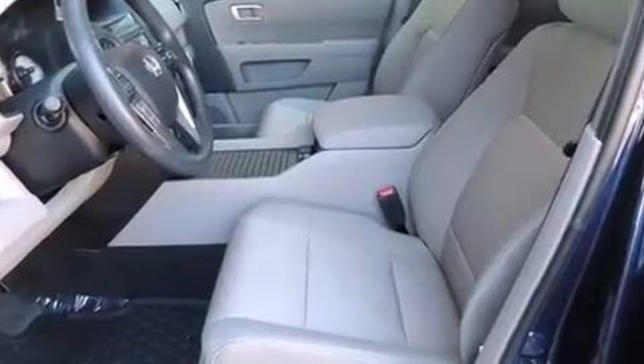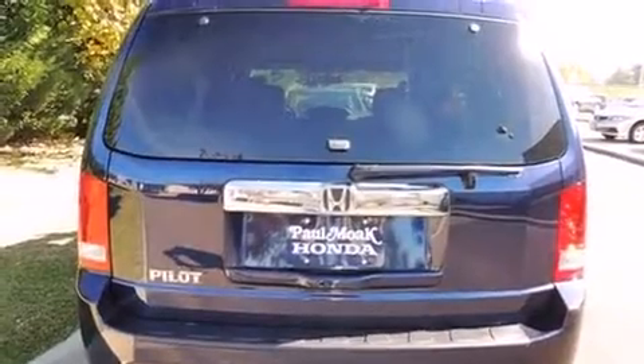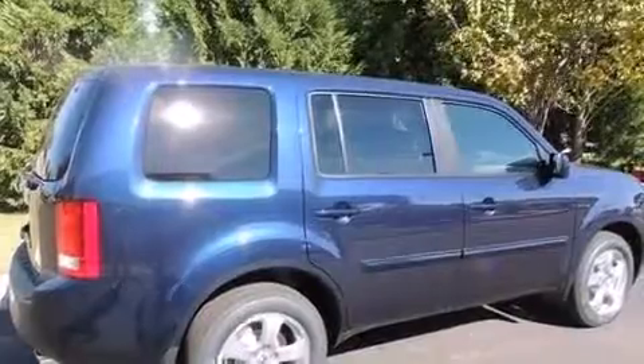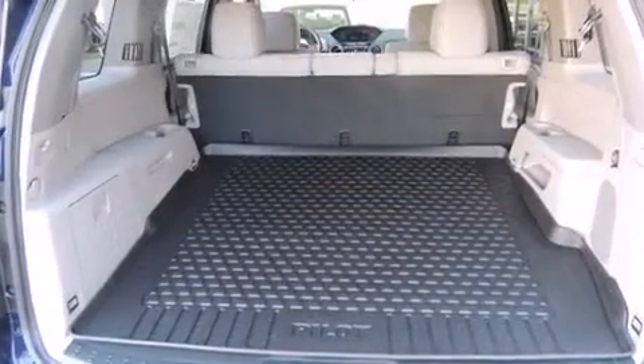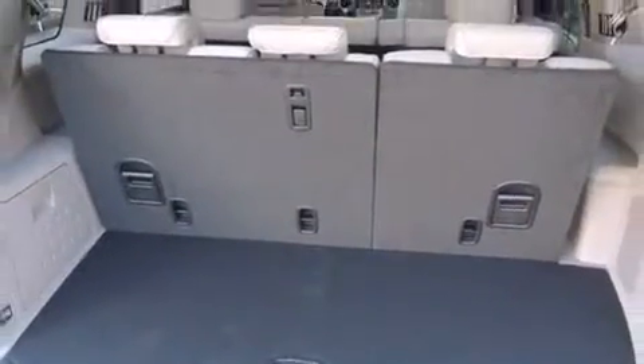Honda ensures the safety and security of its passengers with equipment such as dual front impact airbags with occupant sensing airbag, head curtain airbags, traction control, brake assist, anti-whiplash front head restraint, a security system, and four-wheel disc brakes with ABS.